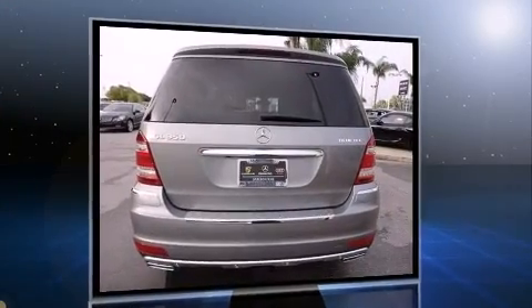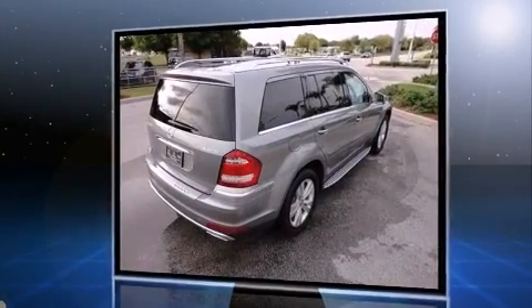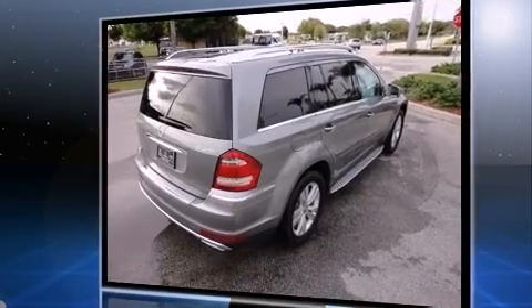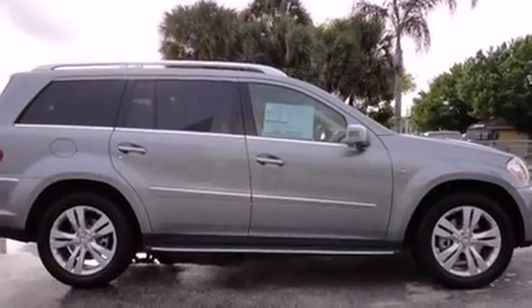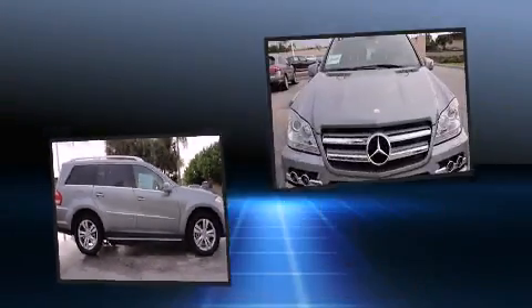This model accommodates seven passengers comfortably and provides features such as power trunk closing assist, a tachometer, speed sensitive wipers, heated seats, turn signal indicator mirrors, and power front seats.